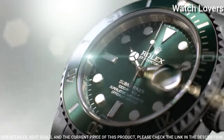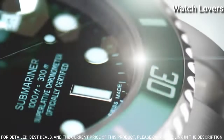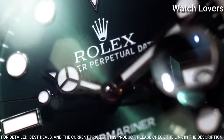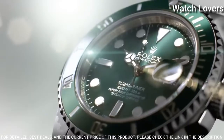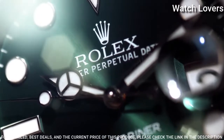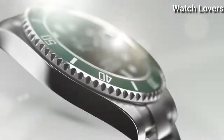Dial type: analog. Automatic movement. Scratch-resistant sapphire crystal. Screw-down crown. Case size: 40 mm. Case thickness: 13 mm. Band width: 20 mm. Water-resistant at 300 meters. Functions: date, hour, minute, second, chronometer.